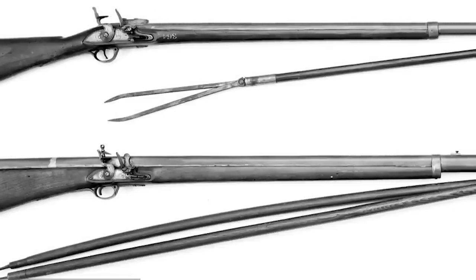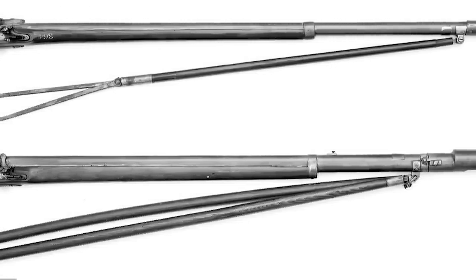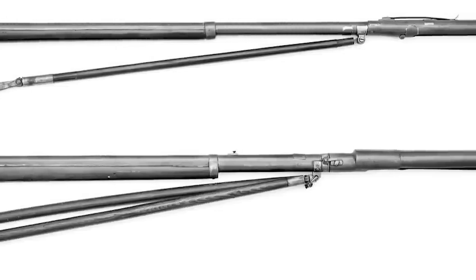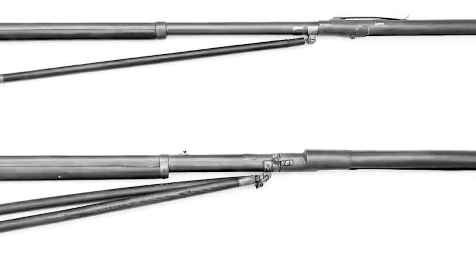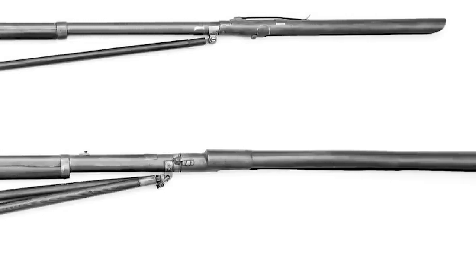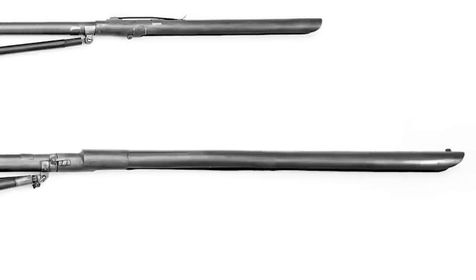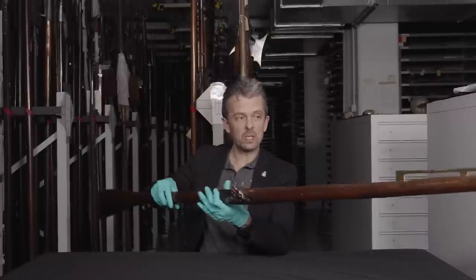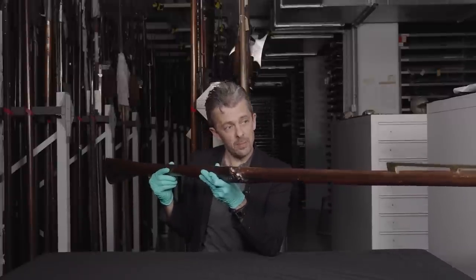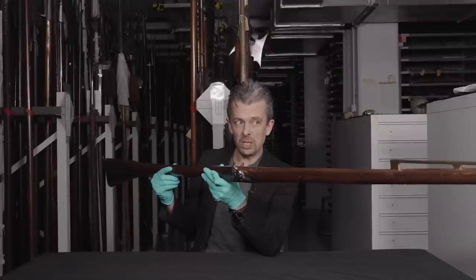Some of these launchers have big stands — bipods essentially — implying they were for launching at a fairly extreme angle, which fits more our imagination in terms of artillery rockets: miniature artillery rockets. But a couple of them, notably this one, have that very shallow angle on the front sight, and bearing in mind this thing has been bent slightly upward as well, it would have been even more shallow.